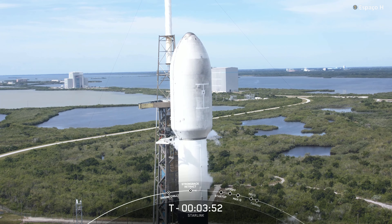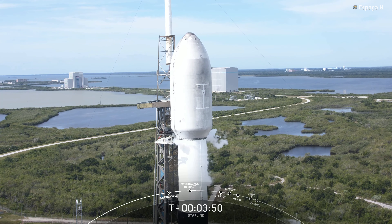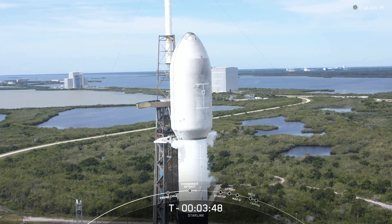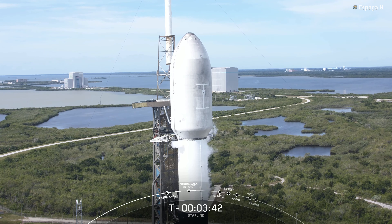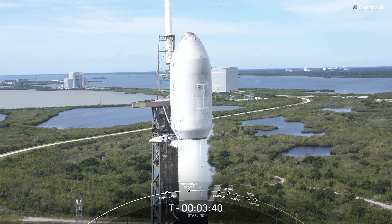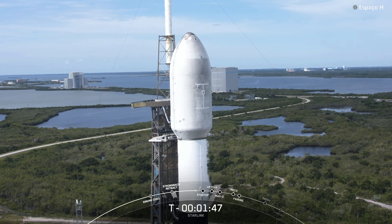It looks like the clamp arms are now fully open, and it's very slight, but you can see the TE, or the transporter erector, is slowly moving away from the vehicle. Falcon 9 is now fully loaded with one million pounds of fuel and liquid oxygen.